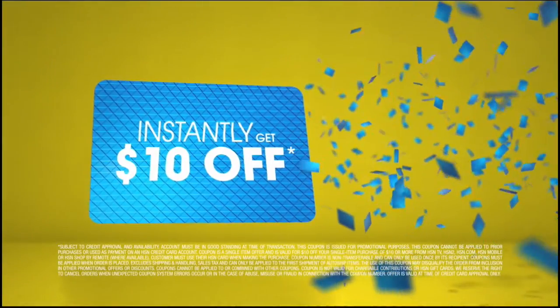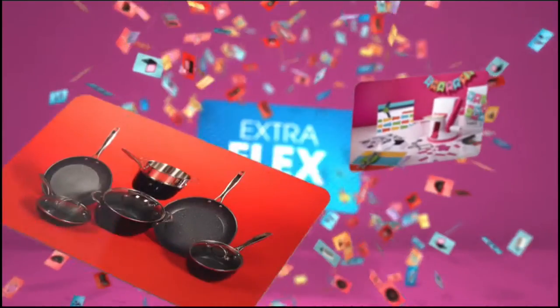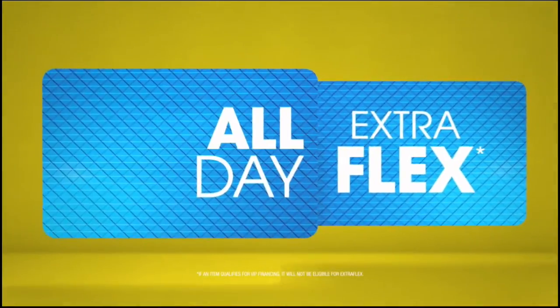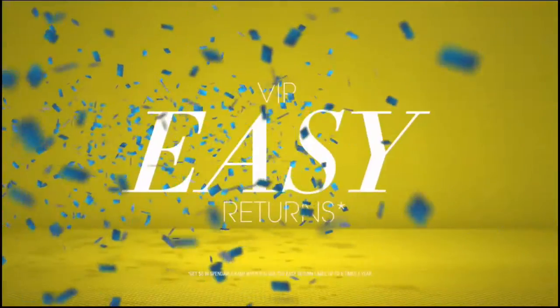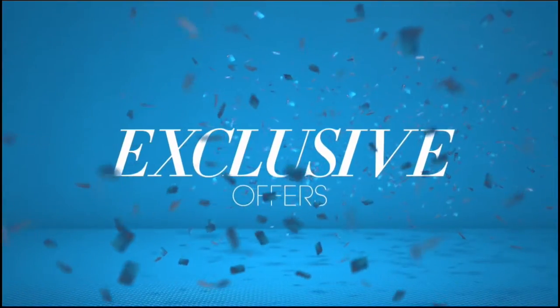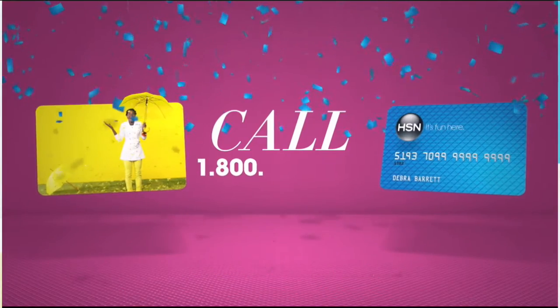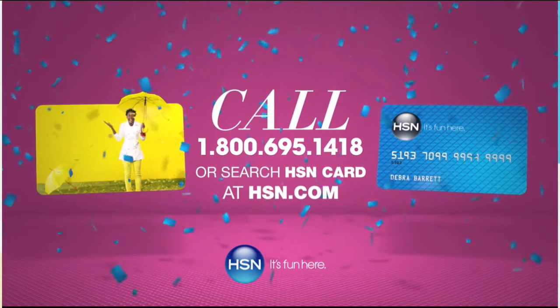Apply for the HSN card and instantly get ten dollars off. It's all about you — extra flex on the things you love. When you use your HSN card, you get extra flex all day every day on all jewelry, beauty, and fashion purchases, plus no-interest VIP financing, VIP easy returns, exclusive offers, all with no annual fee. Apply now — call 1-800-695-1418 or search HSN card at hsn.com.